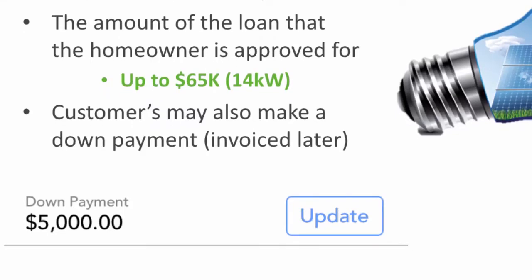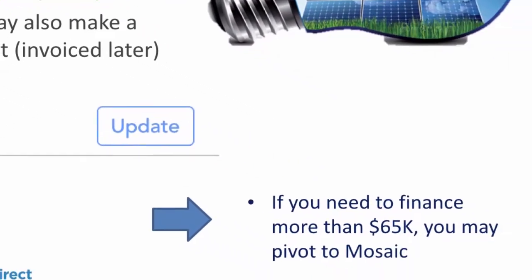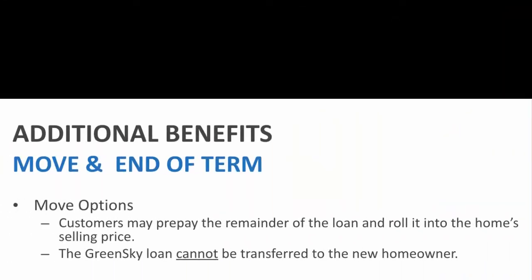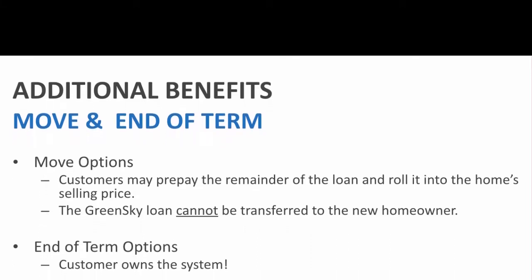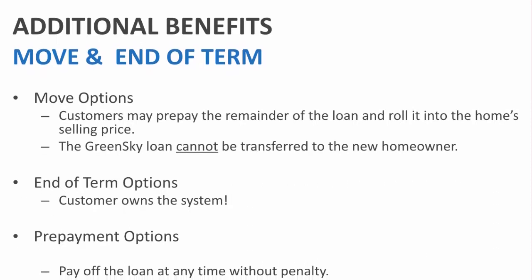If the customer needs a bigger system than that, they can make a down payment to make up the difference. The down payment option may be selected in the systems page in iSales. Or, if they need to finance a system larger than a 14-kilowatt, you may want to pivot to Mosaic, as they finance up to $100,000 with top-tier credit. If a customer moves, they may prepay the remainder of the loan and roll it into the price of the home. They cannot transfer the loan to the new homeowner. At the end of the 12-year term, the customer of course owns the system.